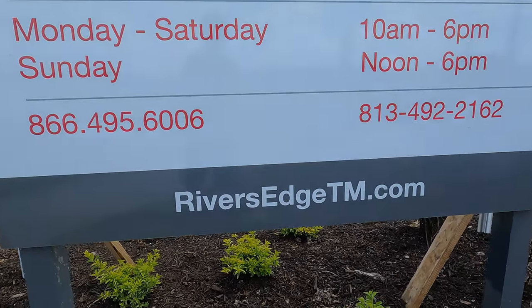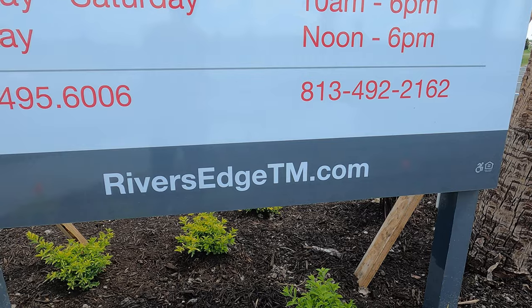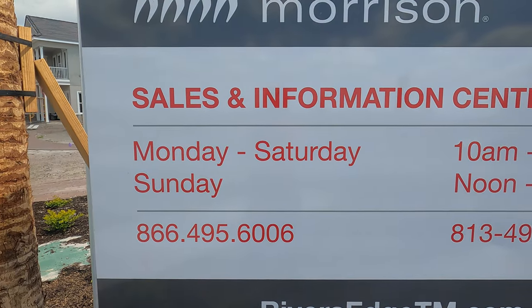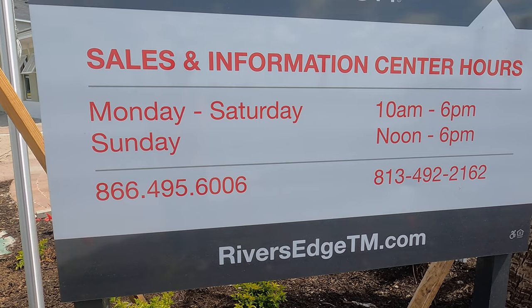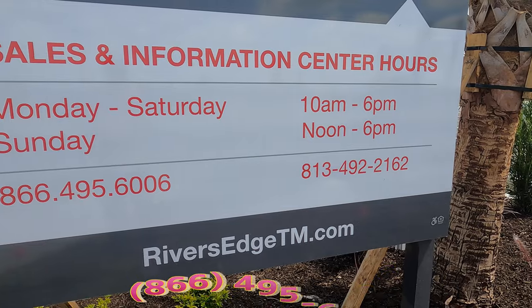Their website is riverestm.com — 'TM' stands for Taylor Morrison. Here is their sales office, listed as a 'Sales Information Center.' Office hours: Monday through Saturday from 10 AM to 6 PM, and Sunday from 12 PM to 6 PM.